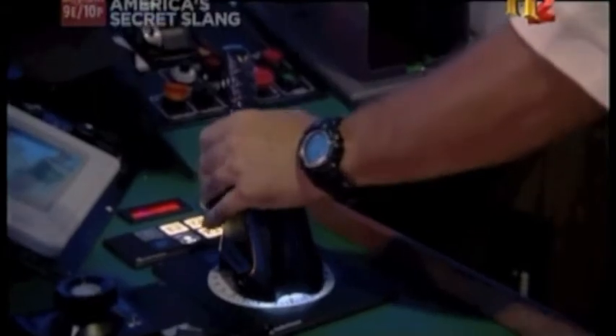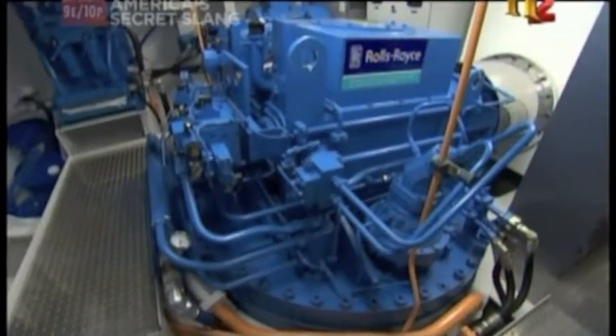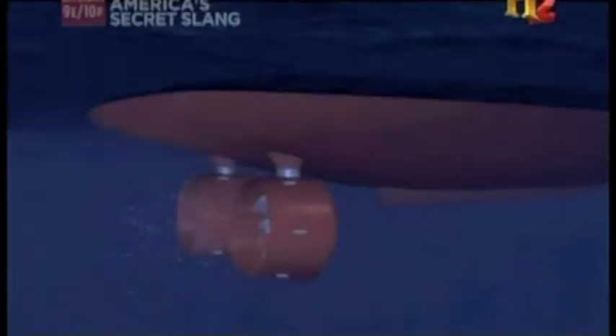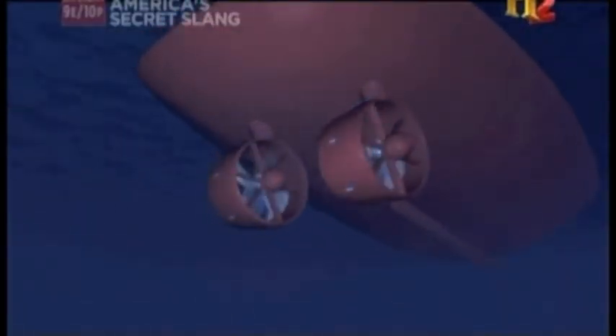A tugboat gets its strength not only from its engines and generators, but also two ASD, or azimuth stern drive propulsion drives. Each drive is basically a propeller and a nozzle, which has the ability to rotate 360 degrees.